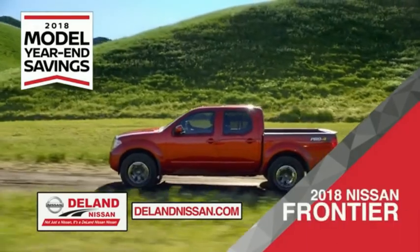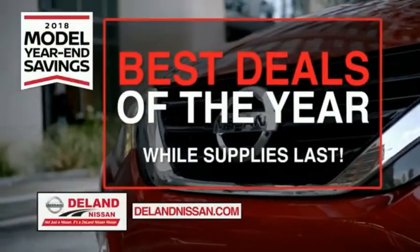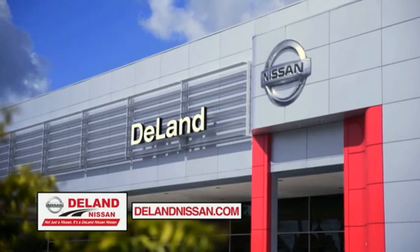Work smart and play hard in the 2018 Nissan Frontier Truck. Save big on all 2018 models before the end of the year, but only while supplies last. It's not just a Nissan, it's a Delam Nissan.